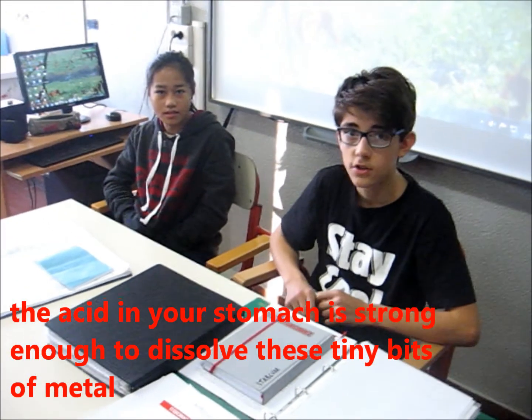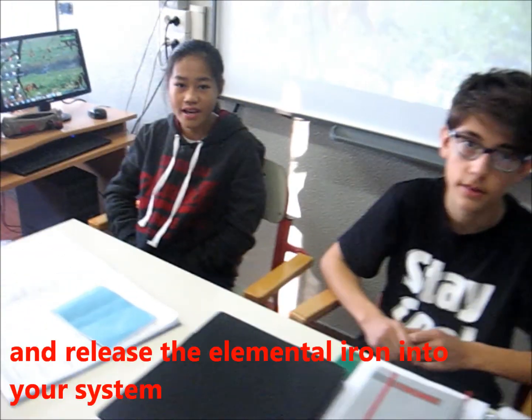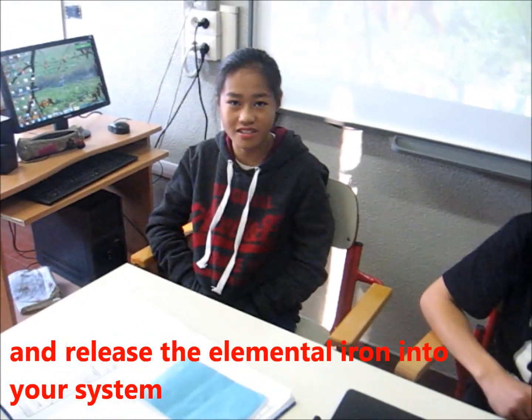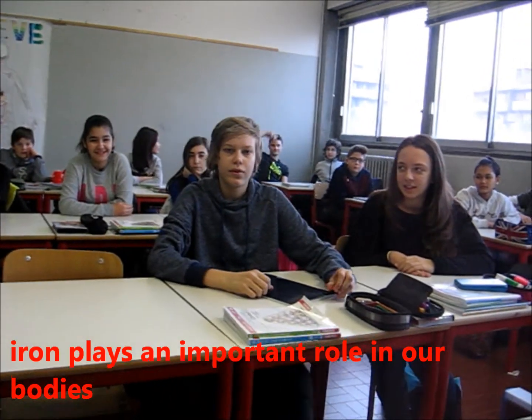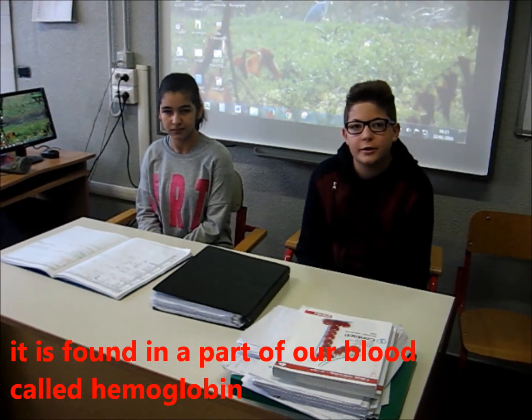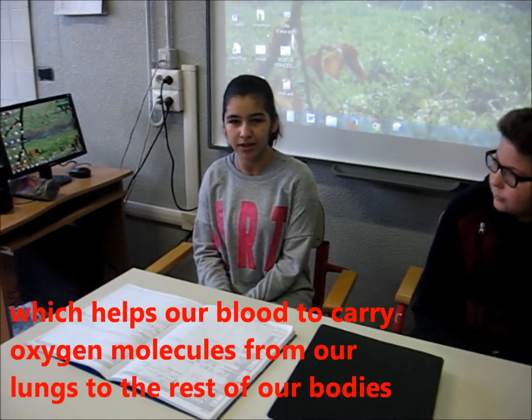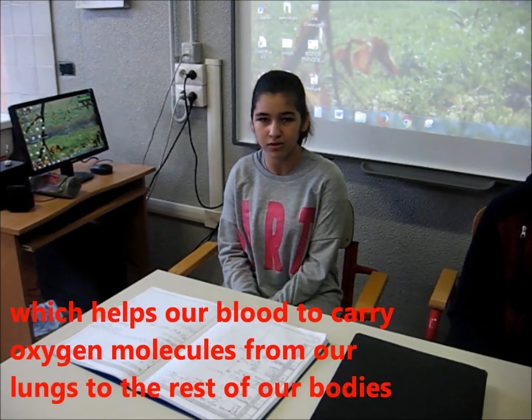The acid in your stomach is strong enough to dissolve its tiny bits of metal and release the elemental iron into your system. The iron plays an important role in our bodies. It is found in a part of our blood called hemoglobin, which helps our blood carry oxygen molecules from our lungs to the rest of the body.